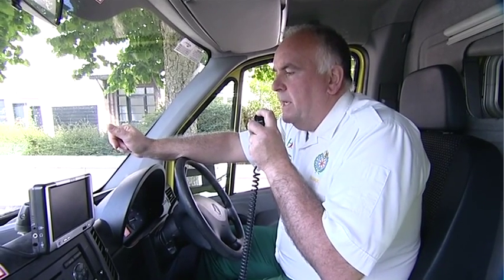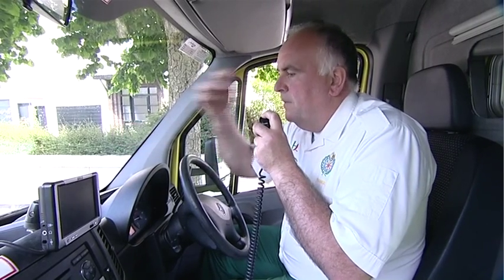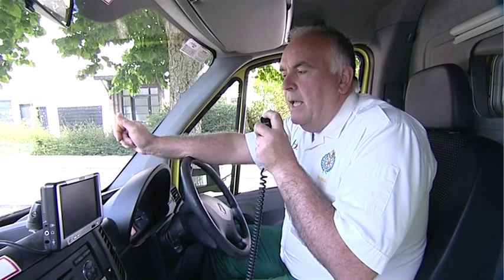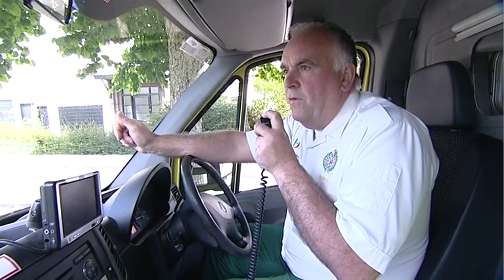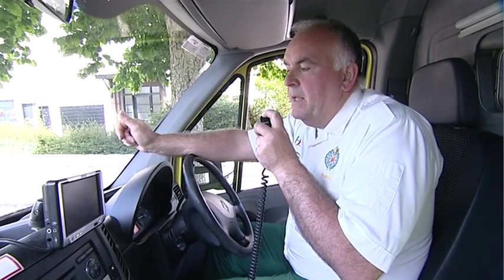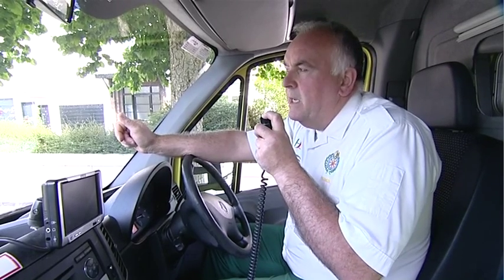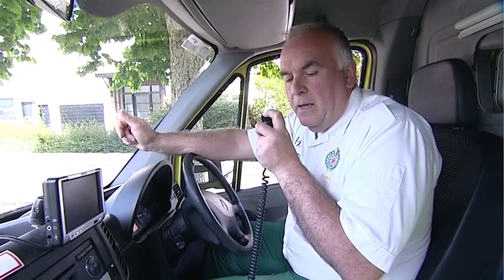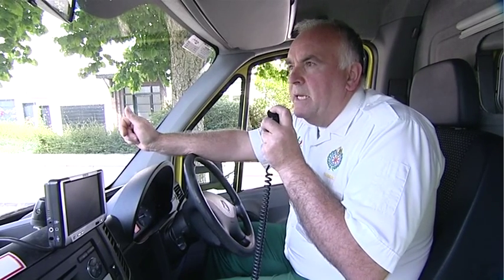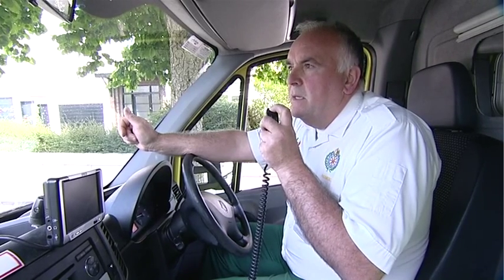The paramedic reports to control: a male, 58 years of age, recent onset of stroke, FAST positive for half an hour. GCS 14, patient is alert. Blood glucose (BM) 6.1. Blood pressure 160/102. Heart rate 44. Respirations 18. ETA at hospital 15 minutes.